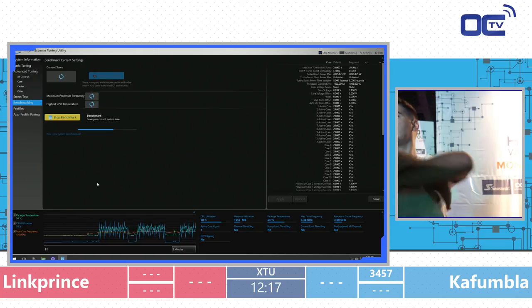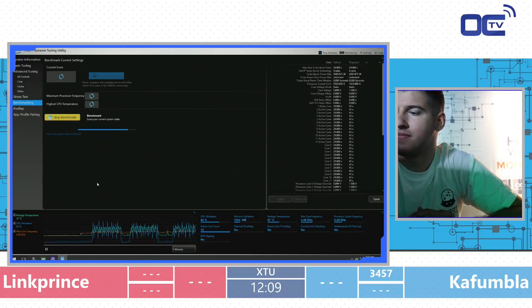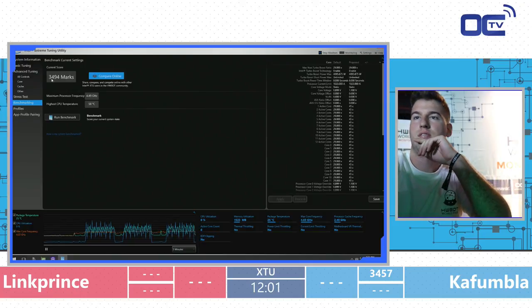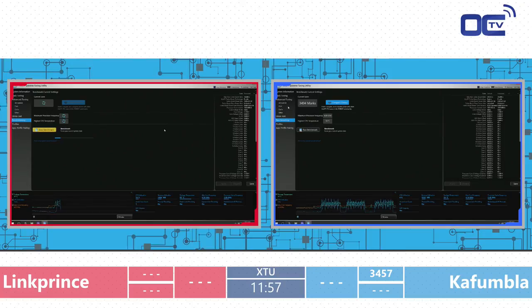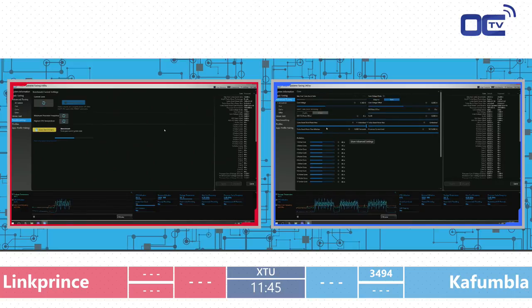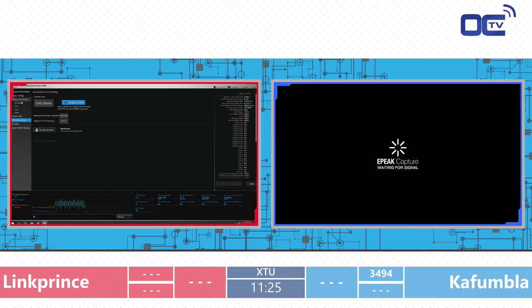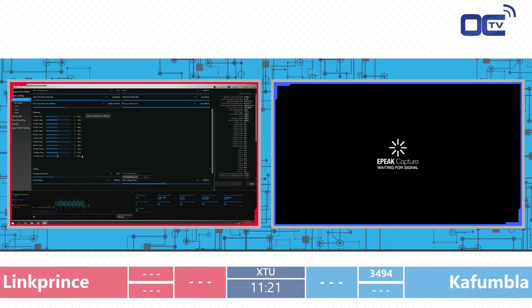We haven't seen any thermal throttling for the past four games. Even with testing at 1.25 volts, those coolers are fully capable of handling that with 12 cores. The limitation appears to be from the power delivery — pushing to 4.8–4.9 GHz was giving lower and lower scores. Temperatures are handled pretty well. The venue is also fairly cool, so it's a nice mix. Link Prince gets his first score.